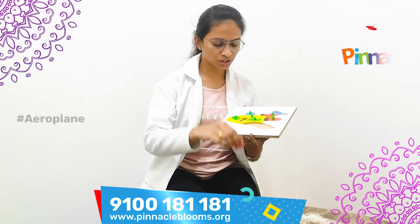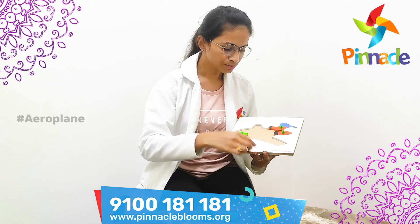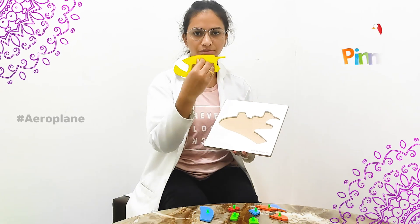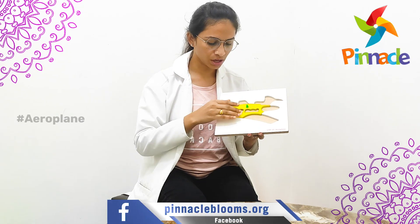Coming to the hand-eye coordination and observation skills, first we have to place this puzzle in front of the kid. Then we should place one peg in front of the kid's eye contact level and make the kids place it in the same exact position like this.